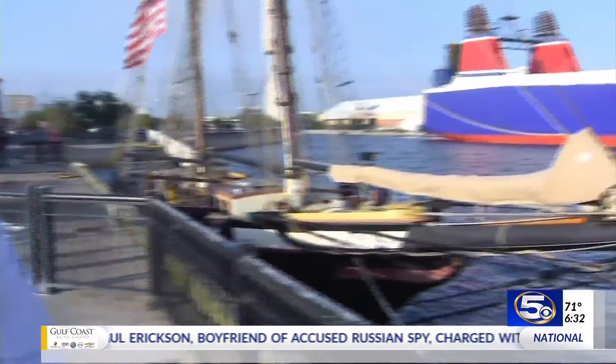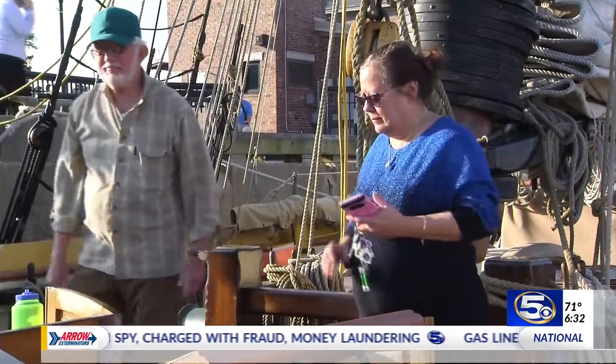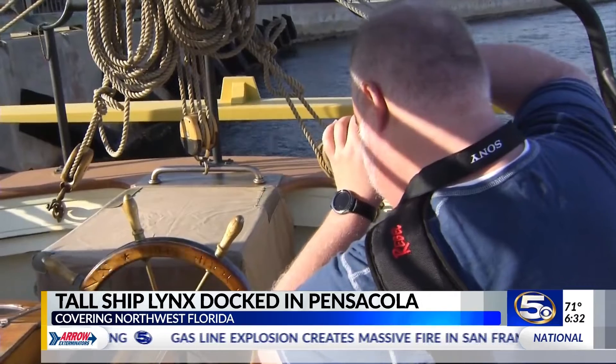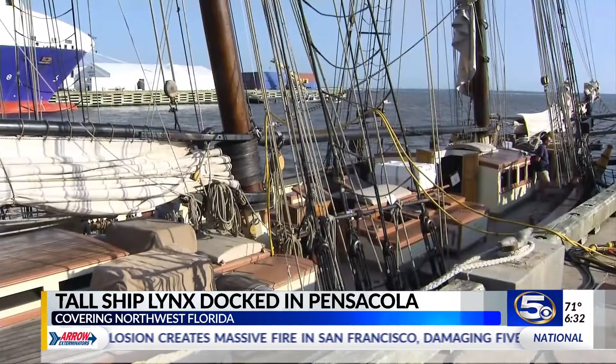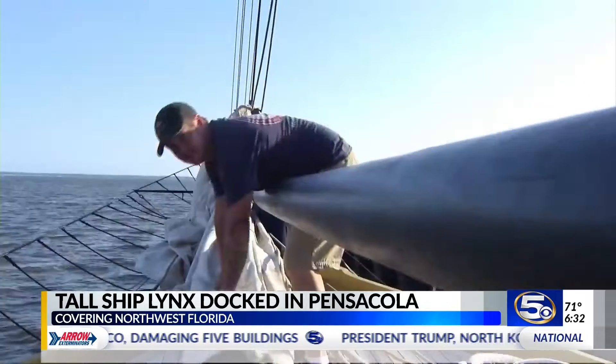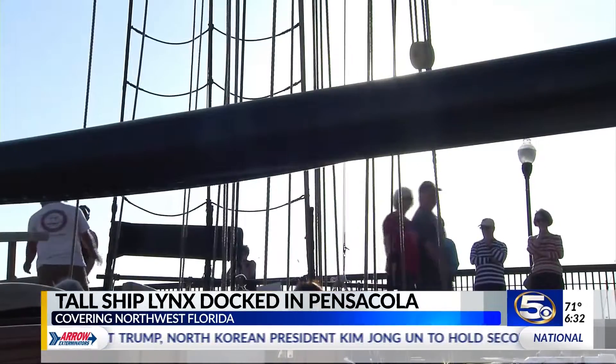The tall ship Lynx has arrived here at Plaza de Luna in downtown Pensacola, and you have about another month to get here and check it out. Lynx is a nonpartisan educational organization that teaches about the challenges during the War of 1812 and a whole lot more. It's an interactive, hands-on program, and the education programs are free for schools.